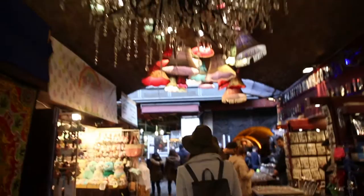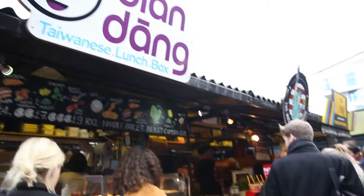It is jam-packed in Camden Market, and that's because you can pretty much get everything you want here — you can shop, you can get some food, and that is what we are going to do.